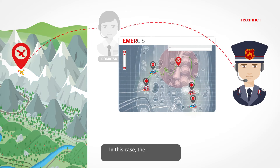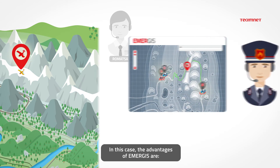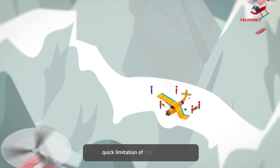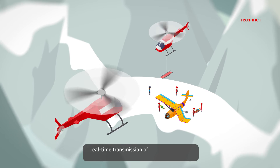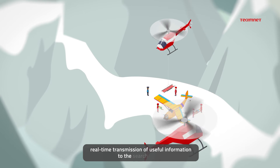In this case, the advantages of Emergis are: quick limitation of the search area, overflight of hard-to-access areas, and real-time transmission of useful information to the search crews.